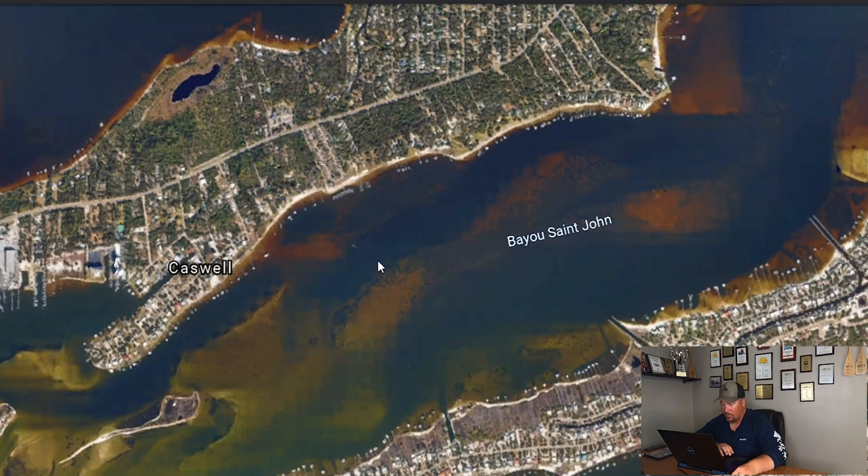Alright, so this week we're talking about finding trout during a low tide. We're going to talk about three spots: docks, ditches, and depressions.